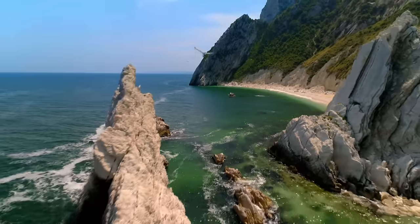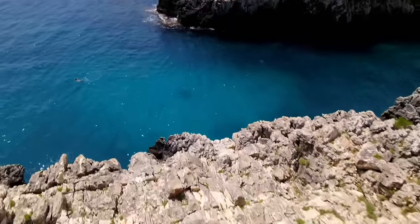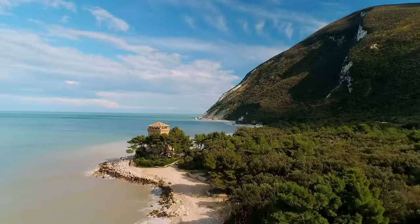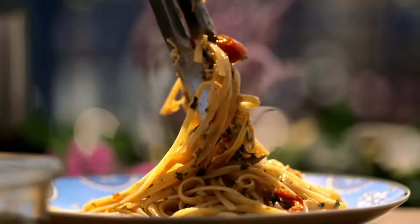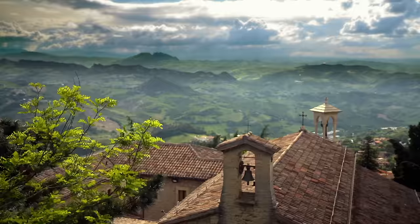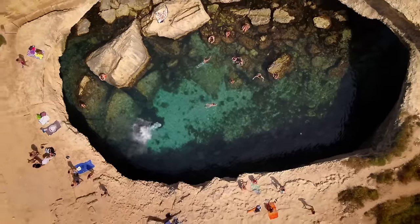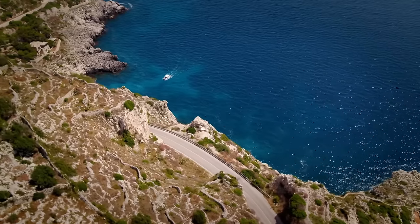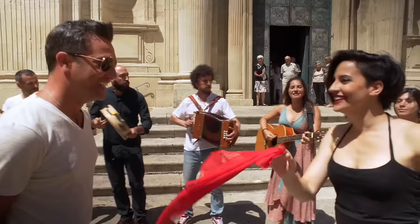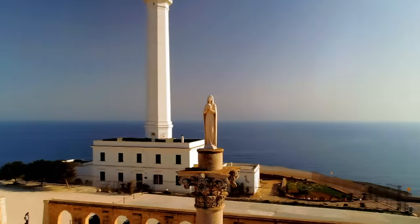I'm back in my home country to explore one of Italy's best-kept secrets — it's stunning at the Adriatic coast. I'm on a 700-mile journey exploring the extraordinary sights and flavors of the magnificent east coast of Italy, from magical Venice in the north to the most southern point of the Adriatic. Welcome to my Italian coastal escape.